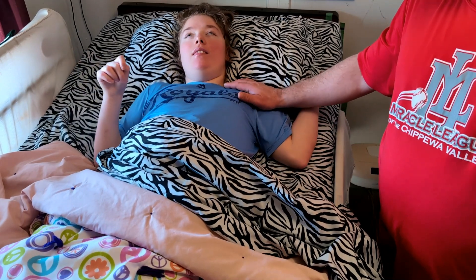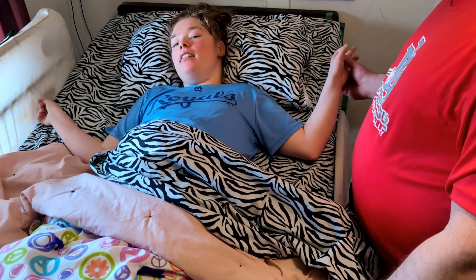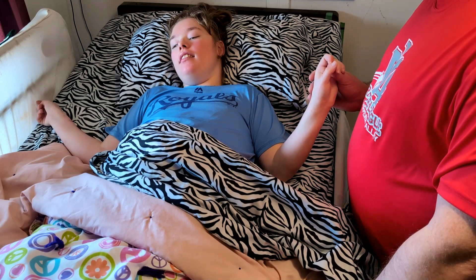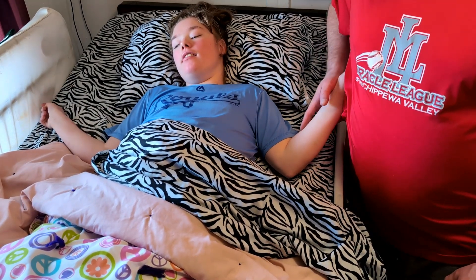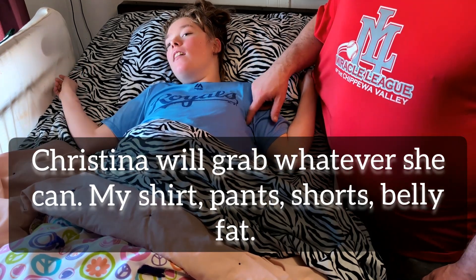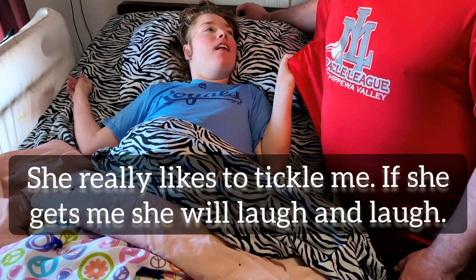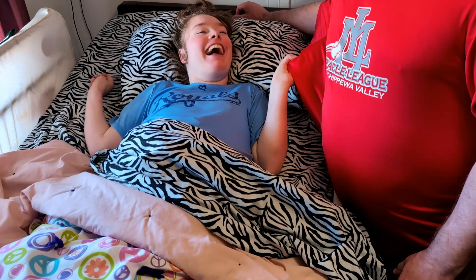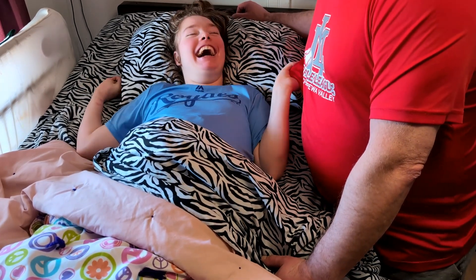She's a little wiggly and she thinks she's going to grab me and tickle me. She likes to grab — if she can get my shirt she'll pull — and every once in a while she'll wiggle those little fingers up and get my armpits to try to tickle me.